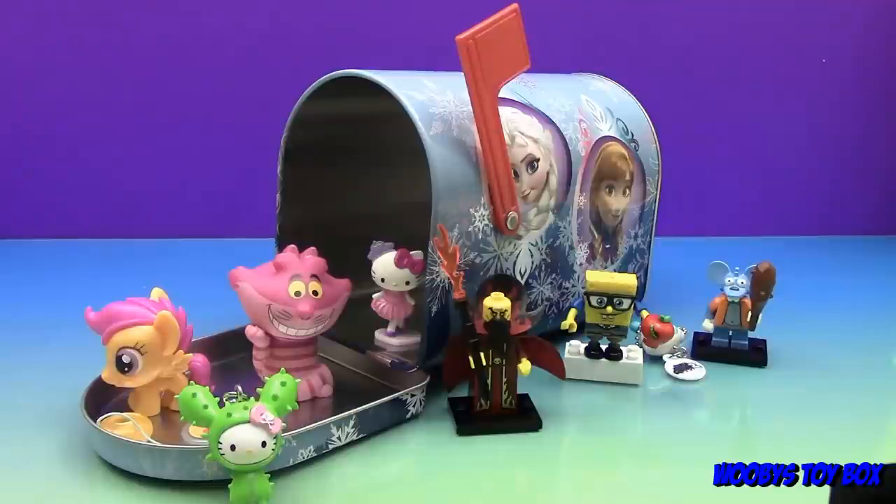All right guys, thanks for coming and hanging out with us while we opened all this cool stuff! Hope you enjoyed it — I know I did. We do have a couple more mailbox surprises coming soon, so stay tuned! As always, give us a thumbs up if you like this video. Please comment — we like to hear from you guys. And don't forget to subscribe! Bye bye!